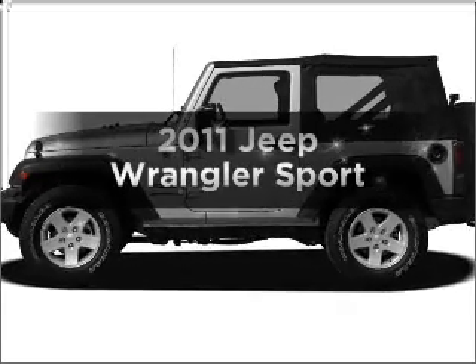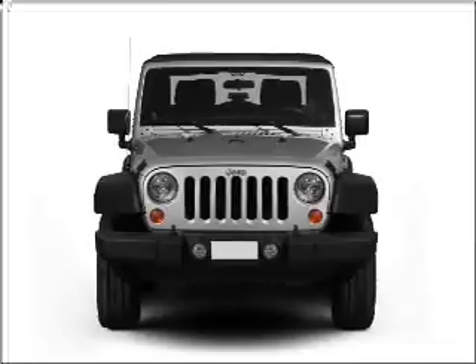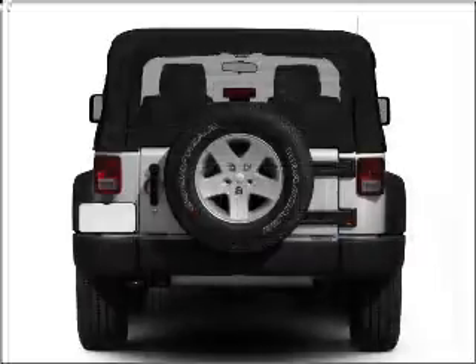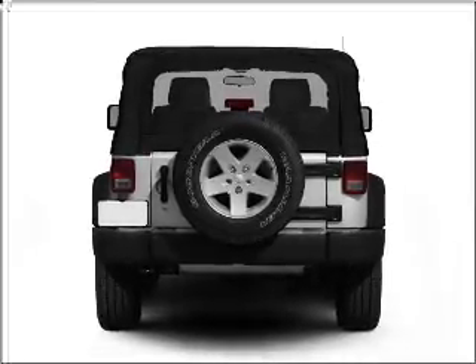Check out this 2011 Jeep Wrangler. Travel the roads in style and comfort in this great vehicle. With a solid 6-cylinder engine connected to a smooth shifting transmission, you will appreciate the safety feature of anti-lock brakes.